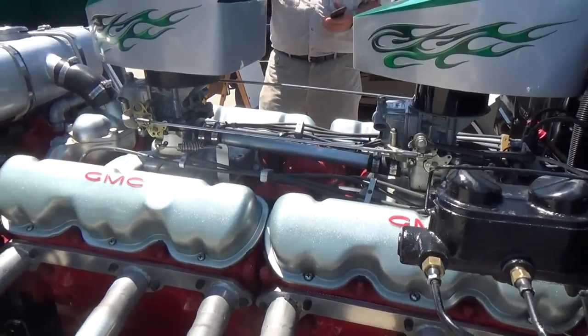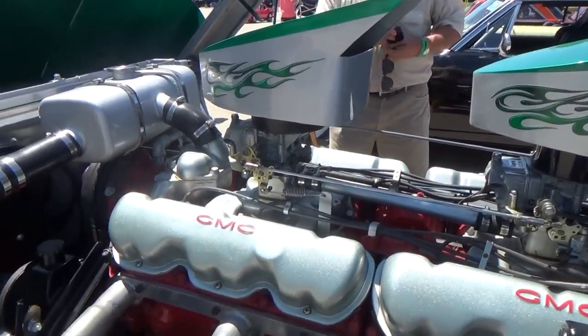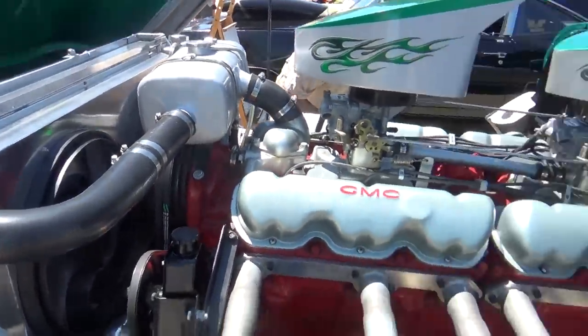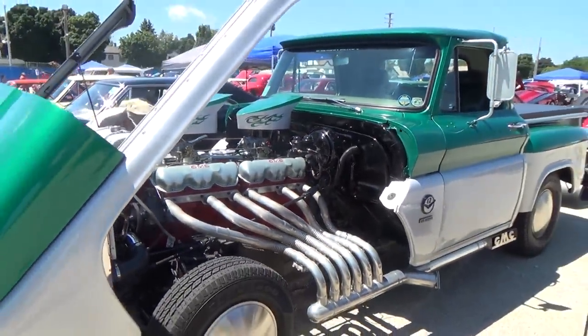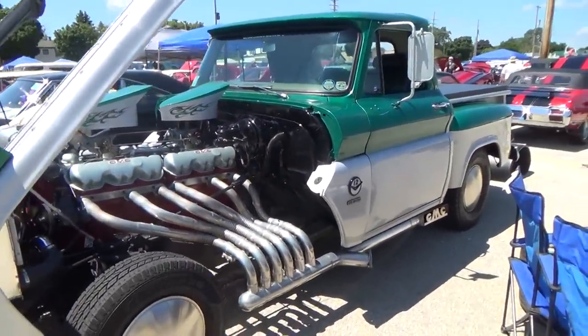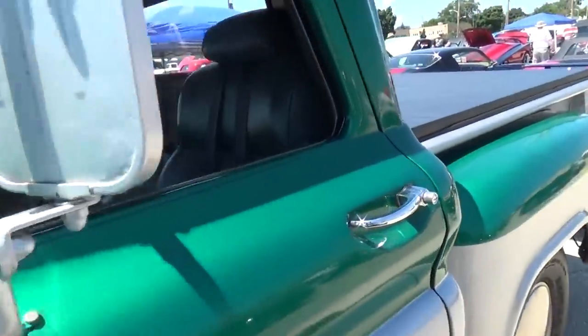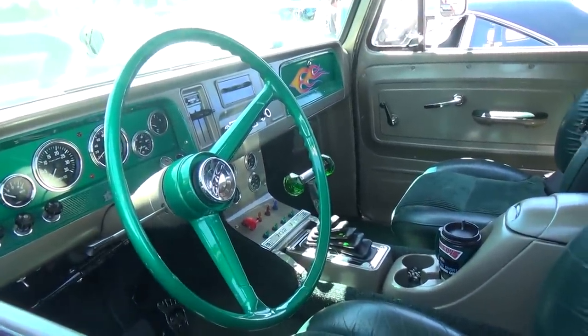Two six-cylinders — what is that about? That is just insane. V12, because size matters. And look, he's got exhaust cutouts right there. That's just crazy.